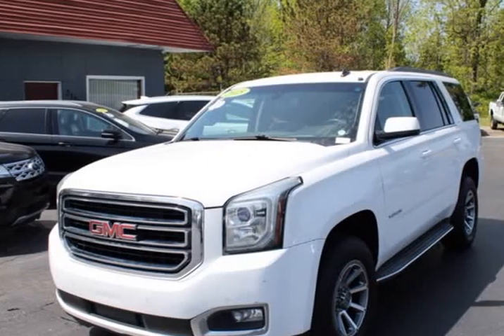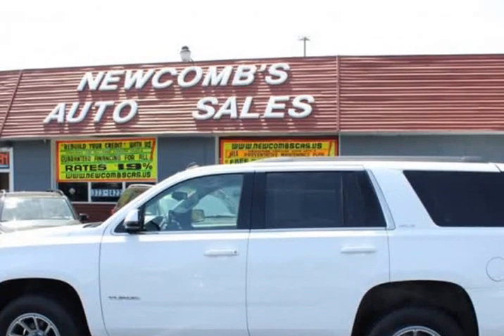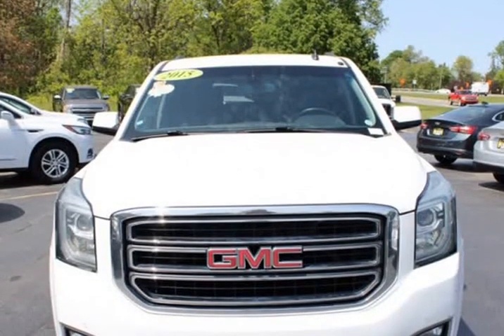This 2015 GMC Yukon is brought to you by Newcombs Auto Sales. Features include 3rd row seats, split bench, and 5 auxiliary 12V power outlets.